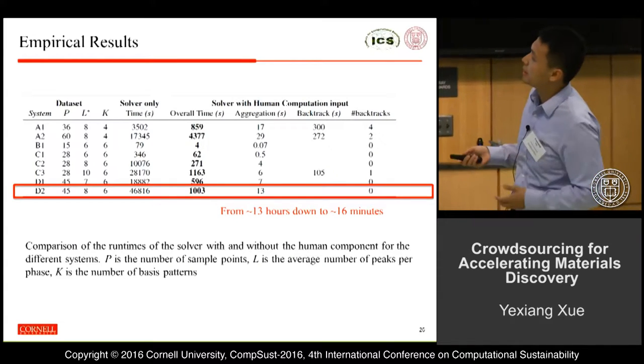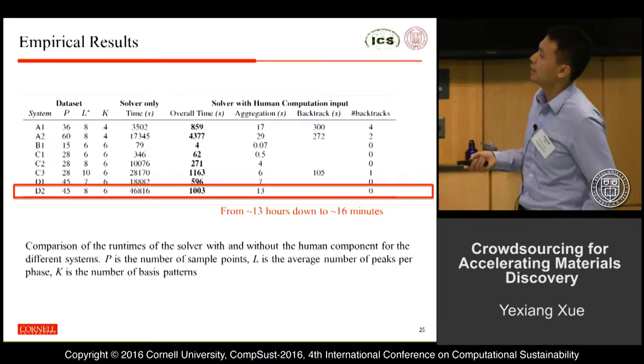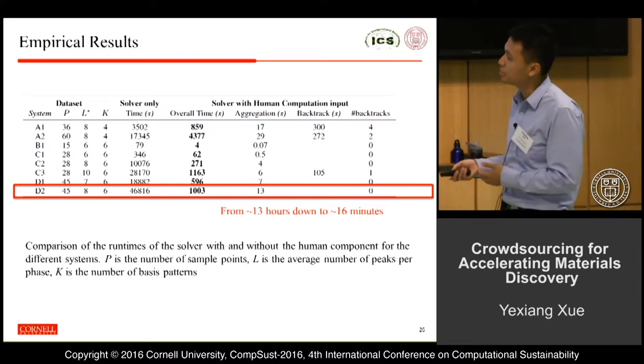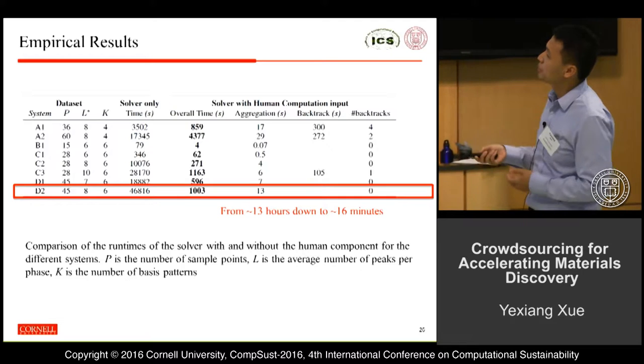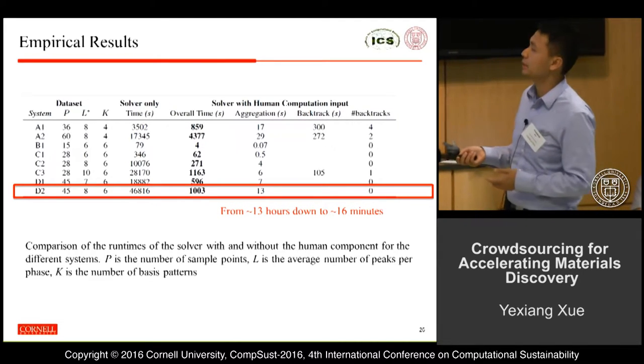With human inputs, we are able to significantly accelerate the time to solve a set of very challenging benchmarks. Especially for challenge benchmark D2, we are able to bring down the solution time from over 13 hours to about 16 minutes.